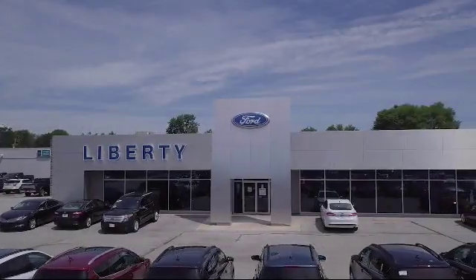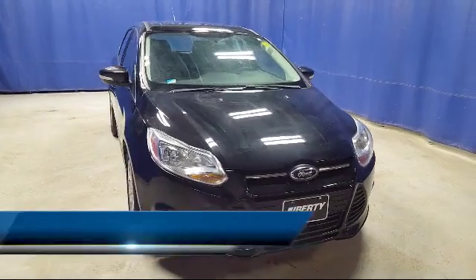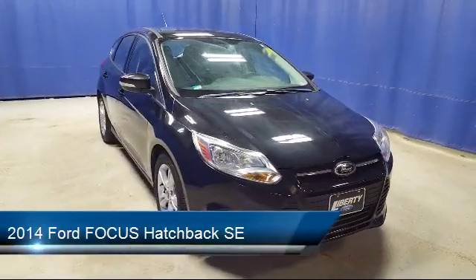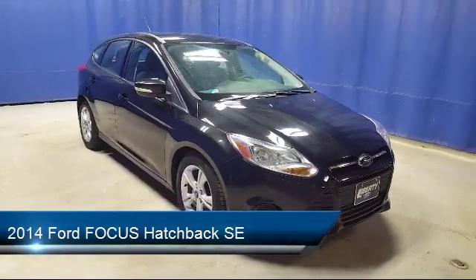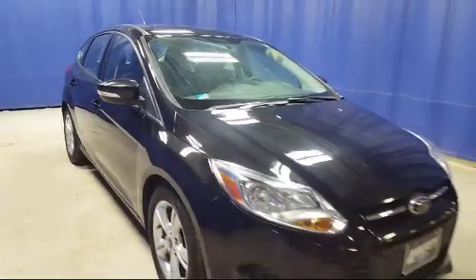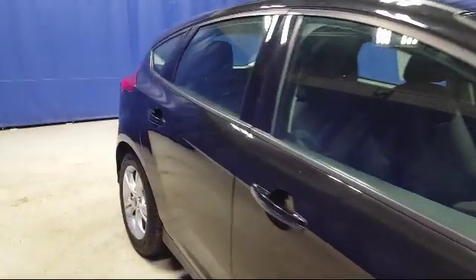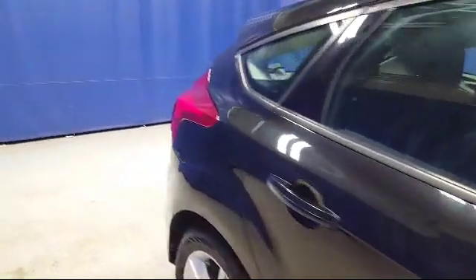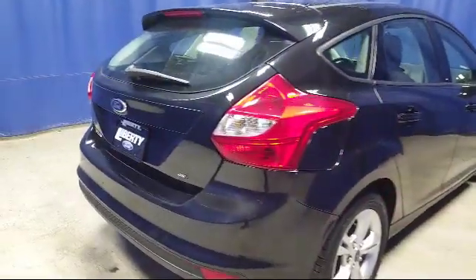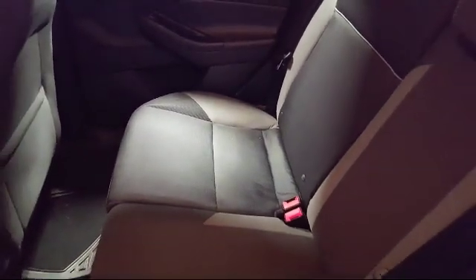Welcome to Liberty Ford Parma Heights. Here's a look at another one of our great vehicles from our inventory. It comes equipped with electronic stability control, steering wheel controls, alloy wheels, tire pressure monitoring system, keyless entry, rear spoiler, air conditioning, sync communications and entertainment system, AM FM single CD MP3 capable audio system, traction control, and has less than 80,000 miles on the odometer.